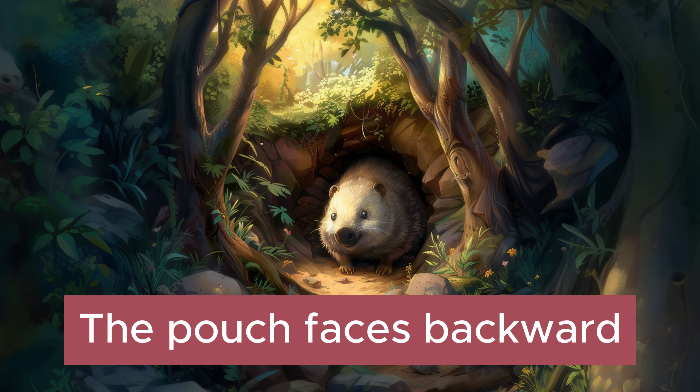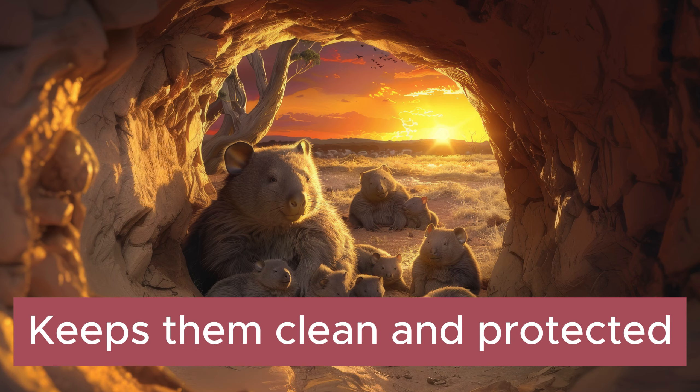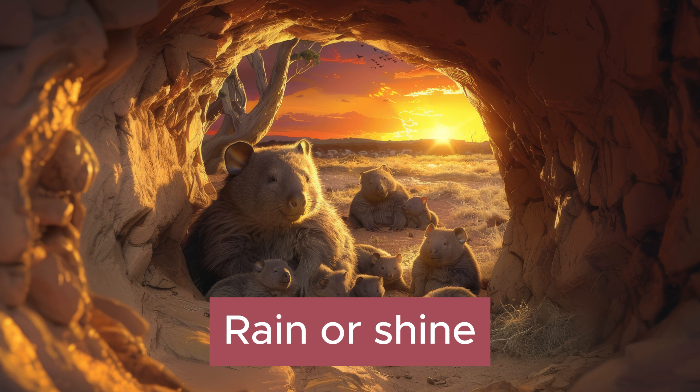The pouch faces backward, it's a clever design. Keeps them clean and protected, rain or shine.